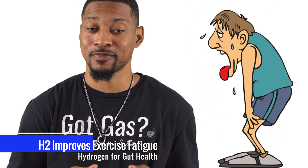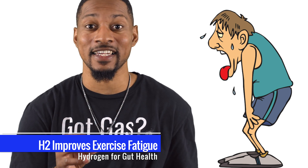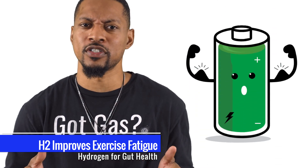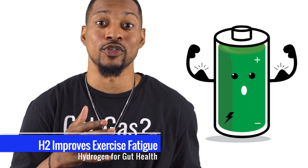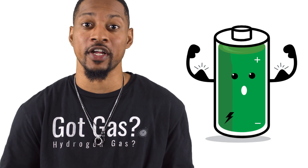Feeling wiped out after a workout? H2 can reduce exercise-related fatigue by enhancing your gut's ability to recover and protects against oxidative stress. By reducing free radicals, H2 allows your gut to bounce back quicker, leaving you more energized and ready for more.